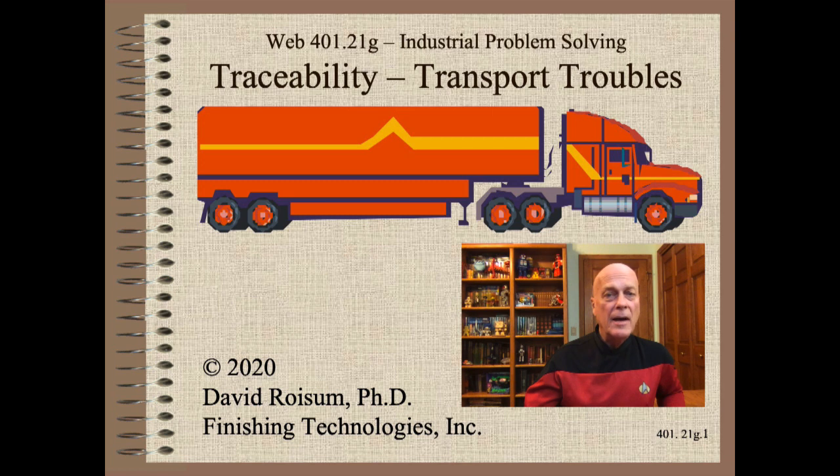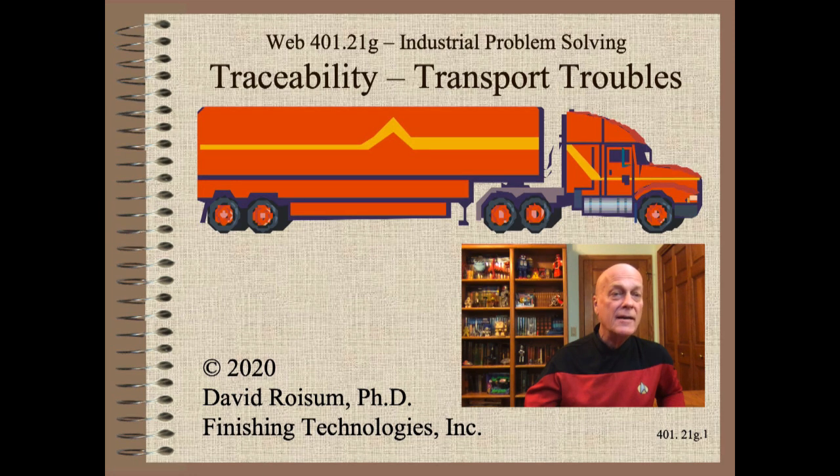Welcome to Industrial Problem Solving. My name is Captain Jean-Luc Picard. This is a continuation of a mini-series on troubleshooting web manufacturing and converting issues using the best practices of traceability. Please see the six earlier clips if you have not already done so.